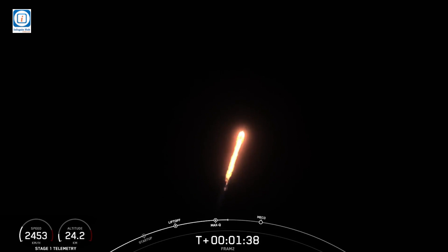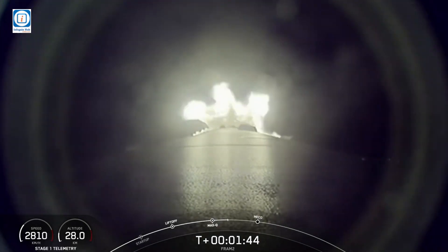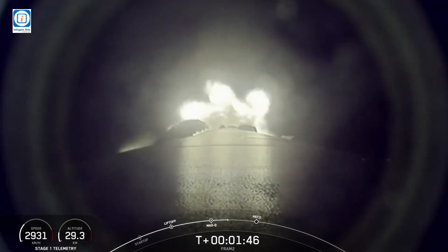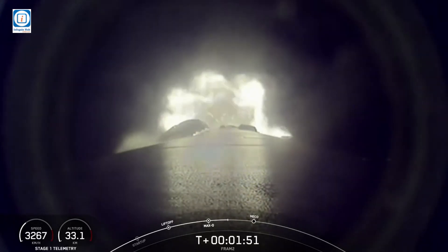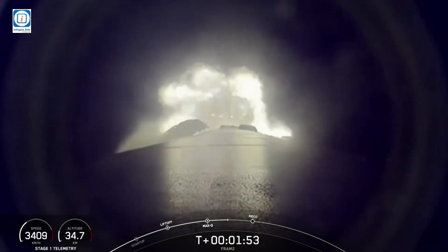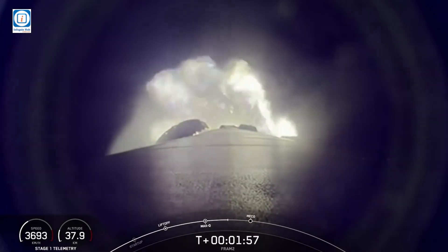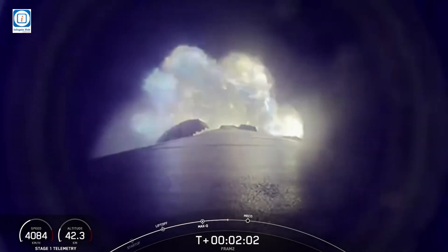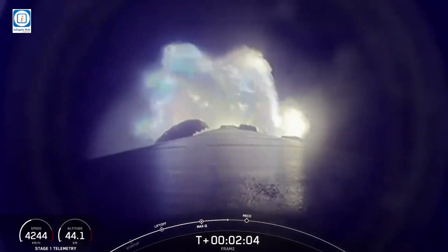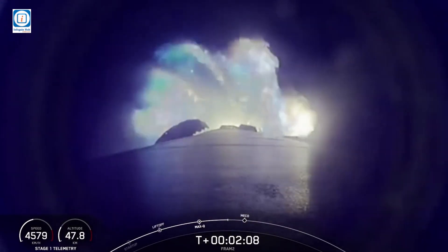Waiting for the MVAC-D chill call. MVAC chill is underway. We're beginning to chill the second stage engine in preparation for its ignition, coming up in less than a minute from now. We also have a few events that are going to happen back-to-back: MECO, stage separation, and second stage engine ignition.